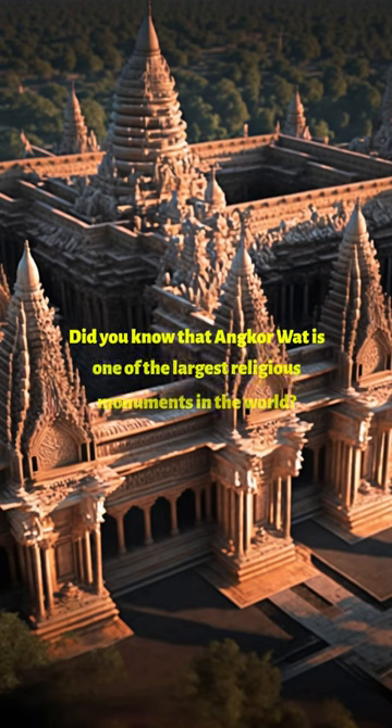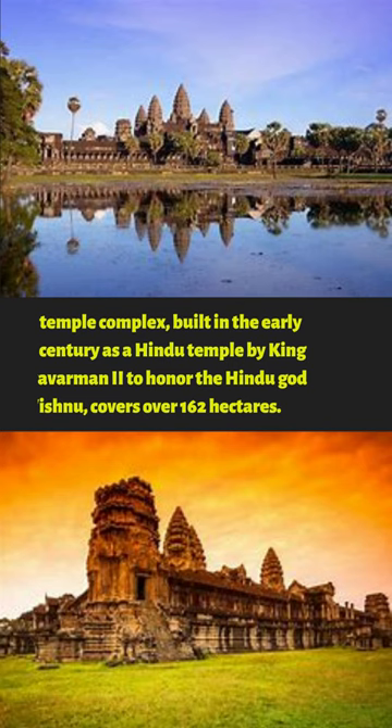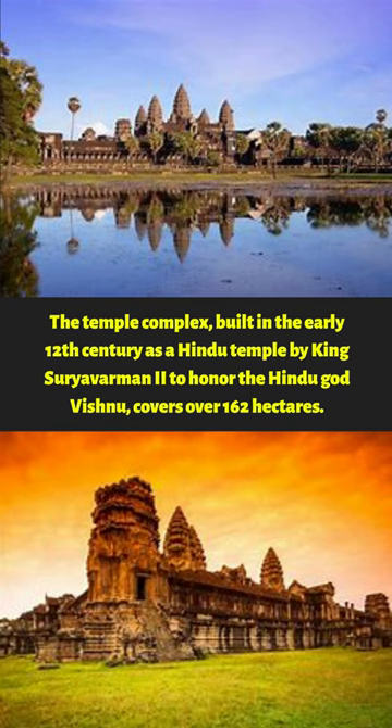Did you know that Angkor Wat is one of the largest religious monuments in the world? The temple complex, built in the early 12th century as a Hindu temple by King Suryavarman II to honor the Hindu god Vishnu, covers over 162 hectares.